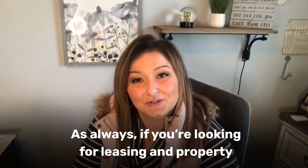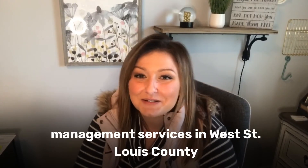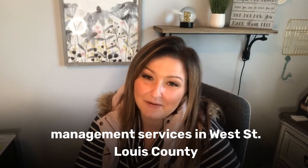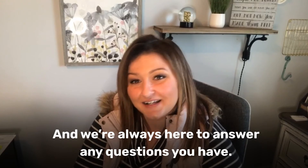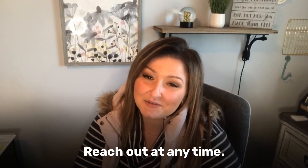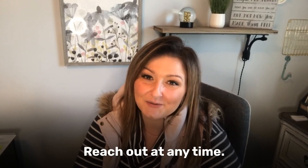I hope this all helps. As always, if you're looking for leasing and property management services in West St. Louis County or St. Charles County, I would love to help. We're always here to answer any questions that you have — 636-707-2000. Reach out at any time.